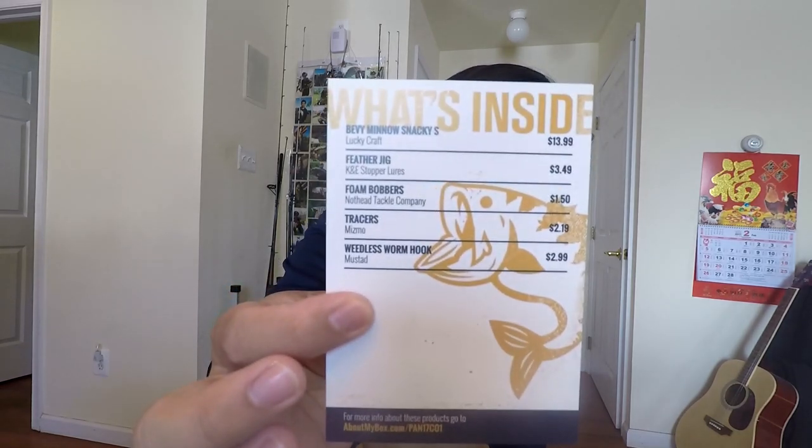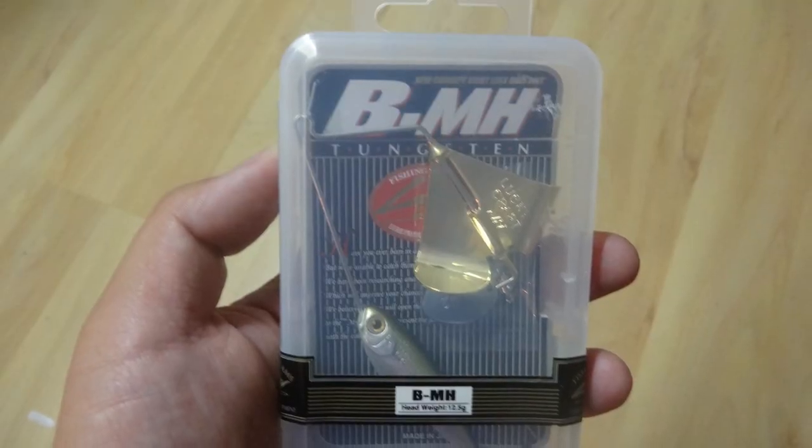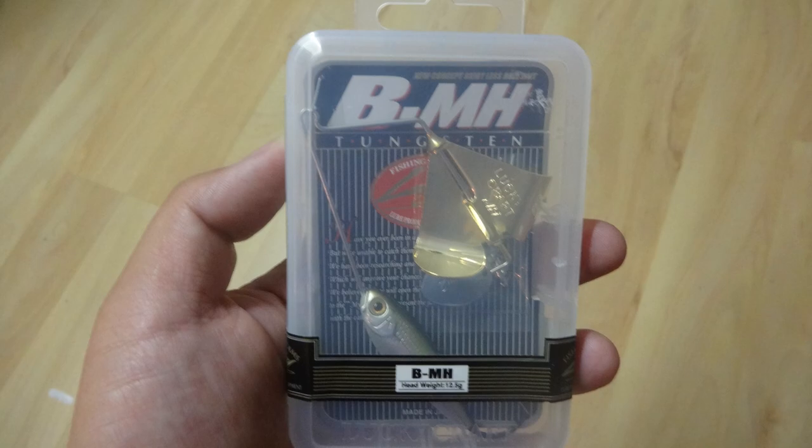So for me this month I got the Baby Middle Is Neck by Lucky Craft. I haven't even seen it yet, but it is already a big bonus for me because I am a huge fan of Lucky Craft products. I also got a feather jig by K&E Stopper, foam bobbers by Nothead Tackle Company, the Tracers by Mismo, and the weedless worm hook by Mustad. So let's go through them one by one.